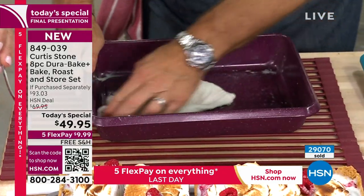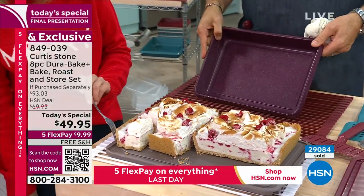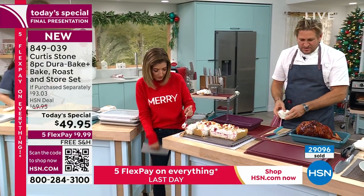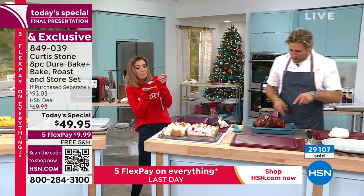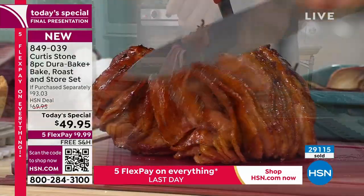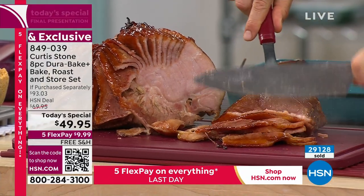Curtis gets distracted by an ice cream cake with raspberry and a graham cracker crust — you bake the crust, let it cool, fill it with ice cream. They've sold through many items tonight including the cutting board, but Japanese steel knives are still available — a full set of gorgeous Japanese knives perfect for carving. A beautiful honey-glazed ham is shown, caramelized perfectly in the roasting pan.